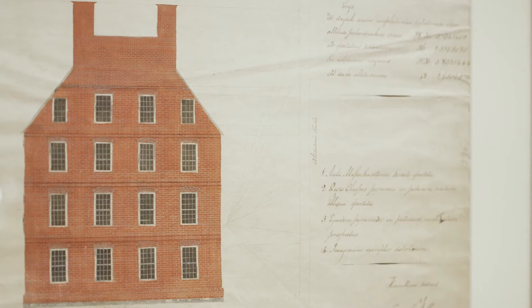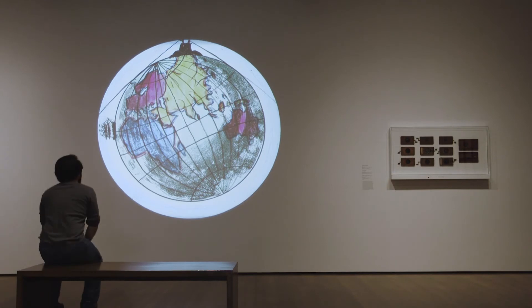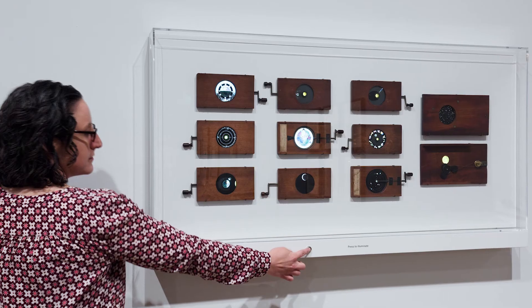It becomes a space where Americans are asserting themselves as a kind of global power. What we think of as provincial Boston in the colonial period was anything but — it was very much connected to things happening in all corners of the world. This was one of Harvard's first collections, an early example of a teaching cabinet where objects were acquired specifically for the purposes of teaching and research.